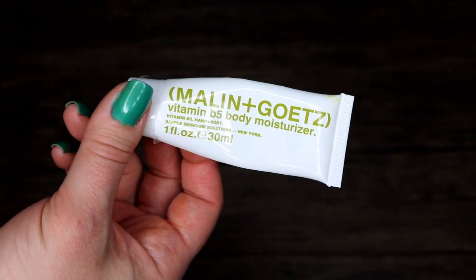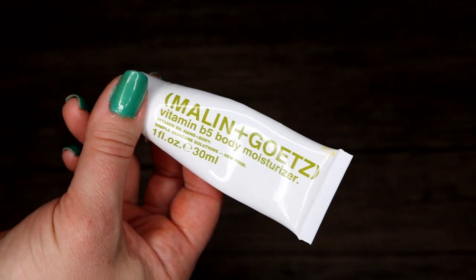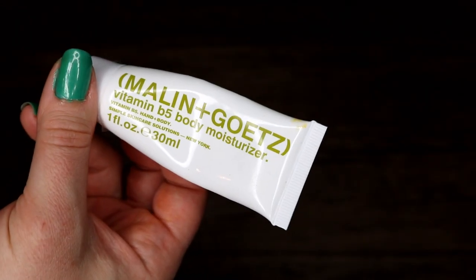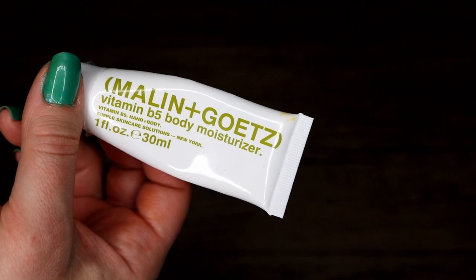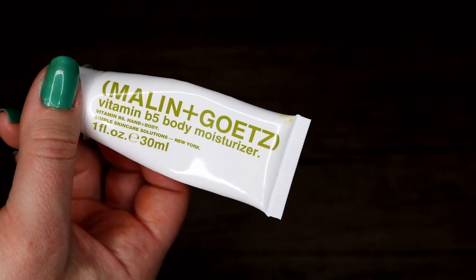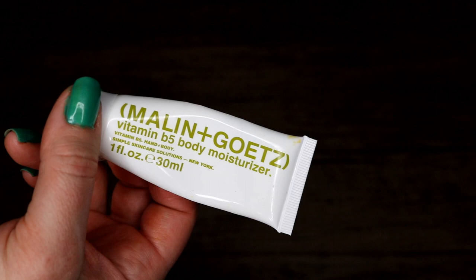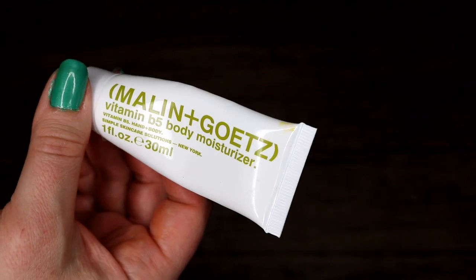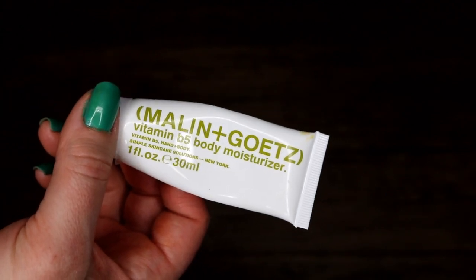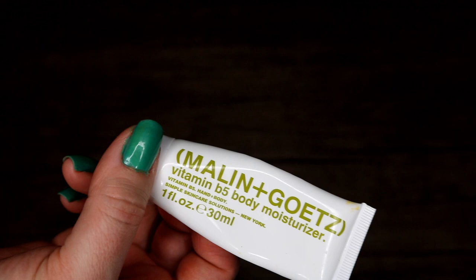Malin+Goetz — I've been getting commercials for them and they pronounce it differently than I thought. I stayed at a hotel that had Malin+Goetz products, and I used to have gotten a bunch in a subscription box, used them, and forgot about the brand. Staying at that hotel renewed my interest. I really loved the rum body wash — I had a rum body wash — and really liked this B5 body moisturizer. It was very easy to use, I felt moisturized, and the scent was really nice.